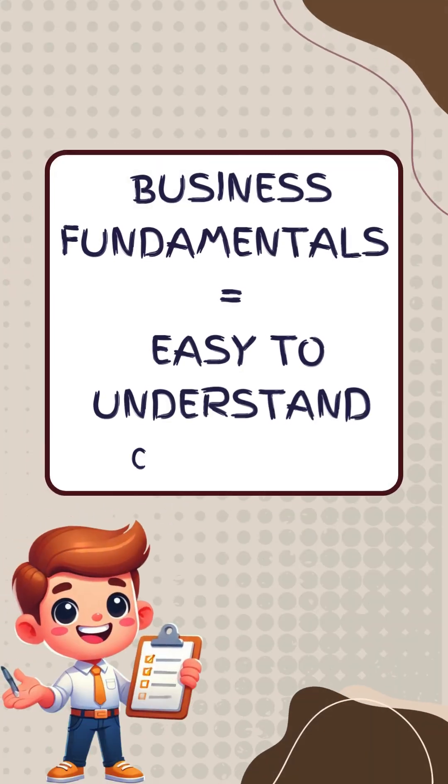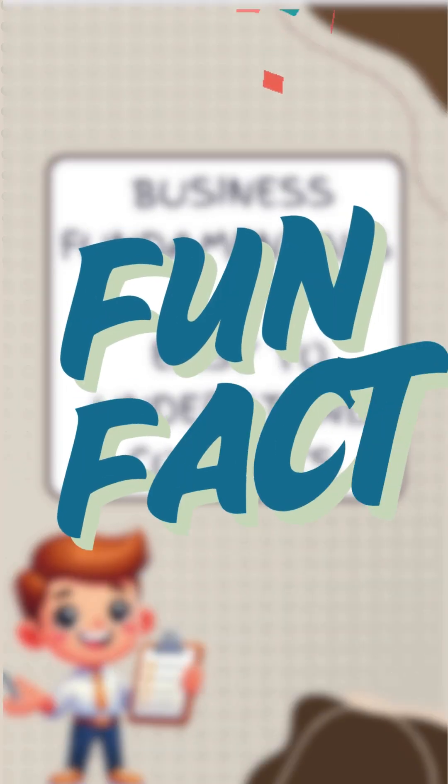Hey everyone, welcome back to Short Tutor, where we simplify business fundamentals and turn them into easy-to-understand concepts. Let's start with a fun fact to kick things off.